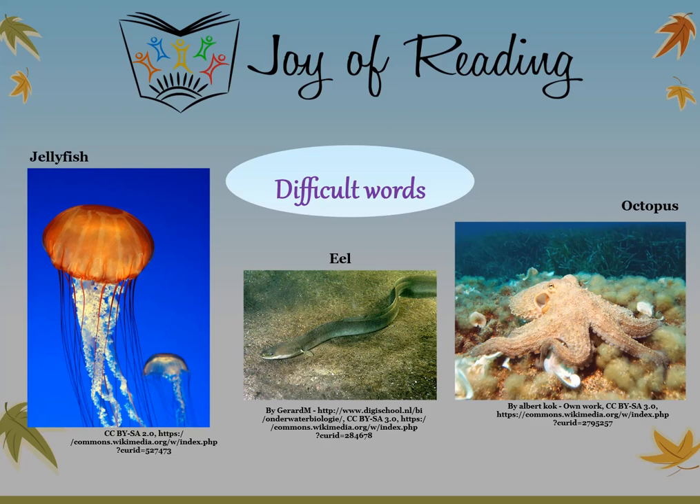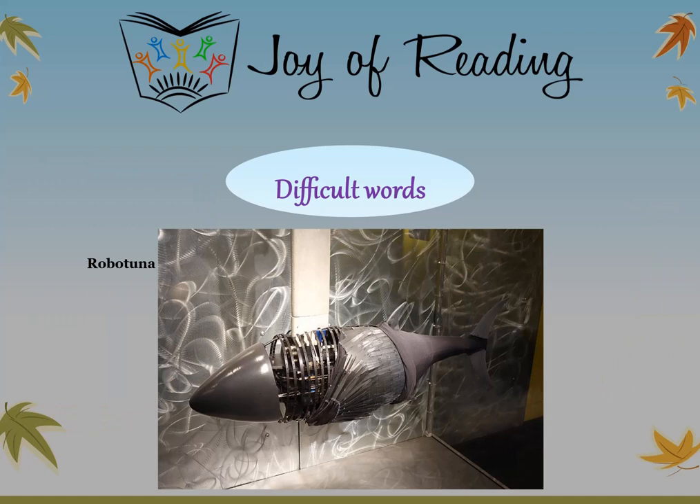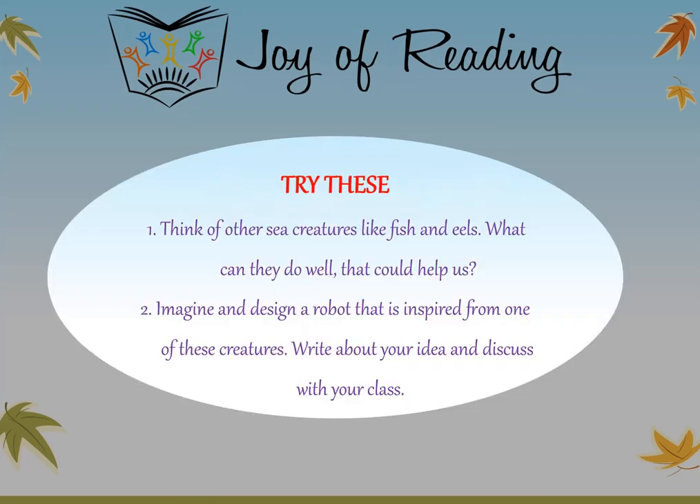Octopus — a type of sea animal with eight tentacles. Robo Tuna — a type of robot that looks like a fish and swims in the ocean and can be used to catch thieves. Try these questions: Think of other sea creatures like fish and eels — what can they do well that could help us? Imagine and design a robot inspired by one of these creatures. Write about your idea and discuss it with your class.